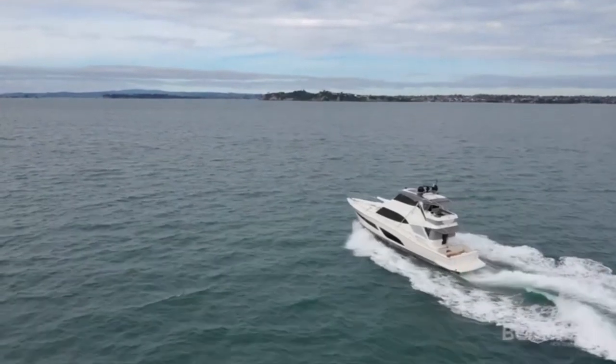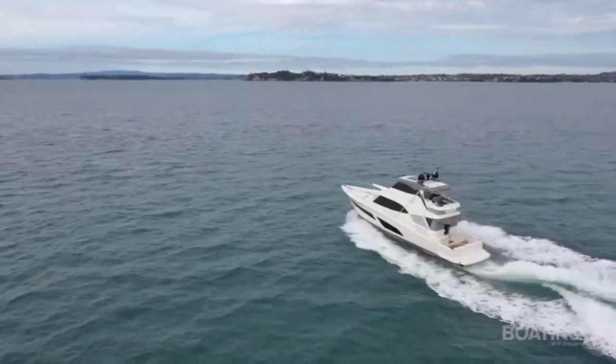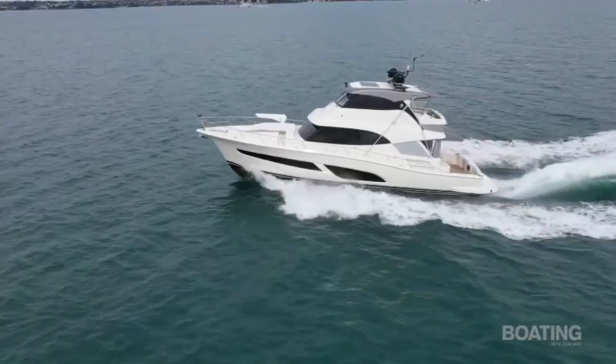That's Riviera's new 64 Sports Motor Yacht. Riviera has managed to take pretty much everything from the 72 and the 68 and fit it into the 64. It's a smaller boat but you'd hardly know it — it really doesn't feel that way, and it's got so many features from the bigger boats in a slightly smaller package. I think it's going to be a real winner for Riviera.